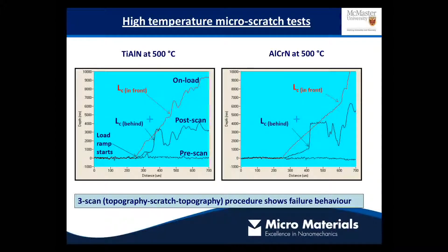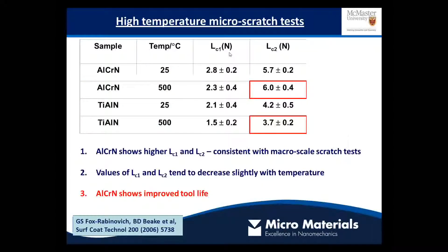We can immediately see that the behavior of these two different materials is very different. By utilizing this test technique it allows us to identify different failure locations. We can see the coating buckling up in front of the indenter, as well as a failure behind the moving probe due to tensile stress at a lower load. Comparing this to titanium aluminium nitride, these critical loads seem to be at slightly lower forces, as we can confirm from the statistics.